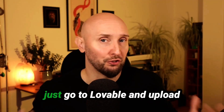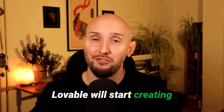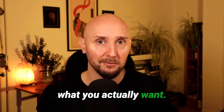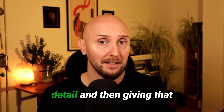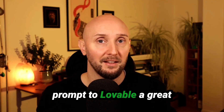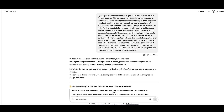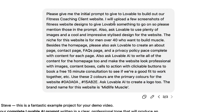At this point, you could just go to Lovable, upload your images, write a couple of sentences telling Lovable what you want, and Lovable will start creating for you. However, to get a much more powerful result and something closer to what you actually want, it's definitely worth spending just a couple of minutes writing out a better prompt in more detail. A great tool to help with that, of course, is ChatGPT. Here in ChatGPT, I asked it to create a prompt I could give to Lovable AI to create a fitness coaching website.